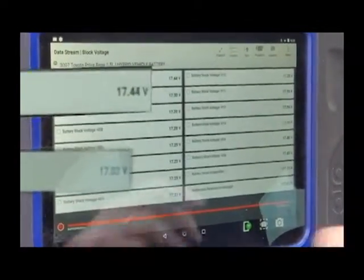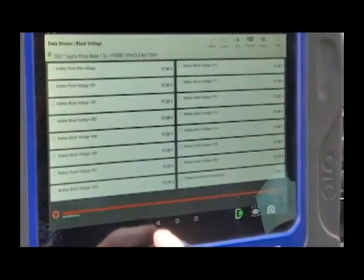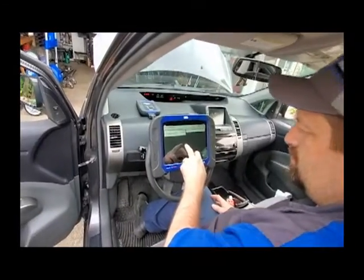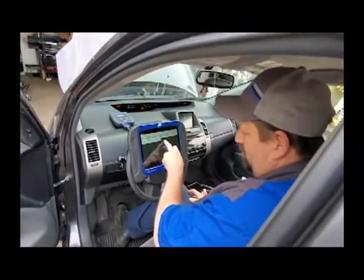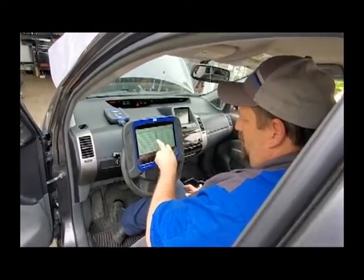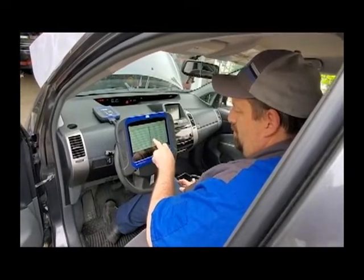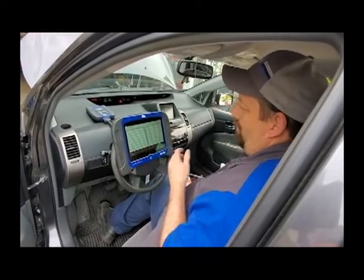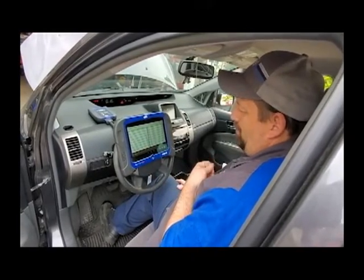That's going to get really expensive really quick, isn't it? Yes. What's the average price of a battery, not wholesale? It varies from person to person — I can't tell you an average. I can get them for about $2,500.